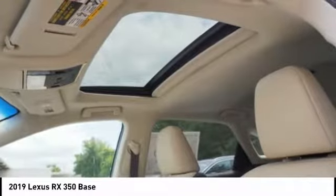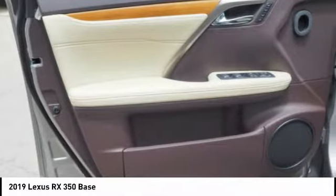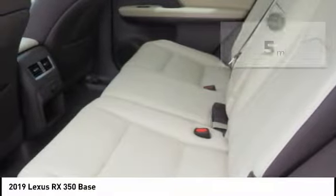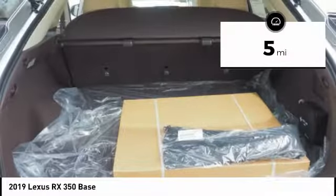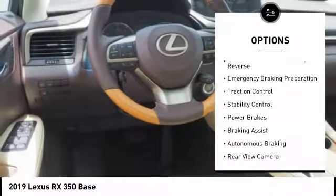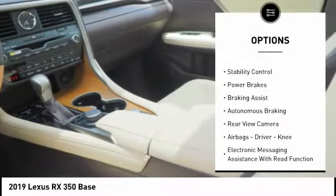The RX350 continues to offer the best combination of powerful performance and interior luxury in its class. This vehicle has less than 100 miles, and here are some of its great options: power windows with safety reverse, emergency braking preparation.